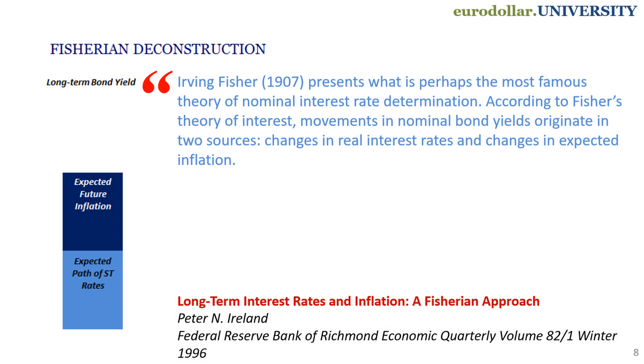Why do long-term rates go down below short-term rates? It's not just about recession. We can break it down into individual cases. The first is Irving Fisher's decomposition of long-term bond yields. As he said more than a century ago, and it's been proven time and again, essentially long-term bond yields are nothing more than a combination of nominal growth and inflation expectations. So in the context of a recession, it makes sense that long-term bond yields would go down because the market is expecting less growth and less inflation.